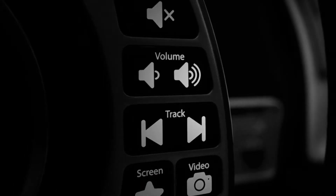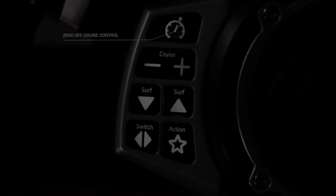Among the controls are audio, volume, zero-off cruise control, taps 3, and more.